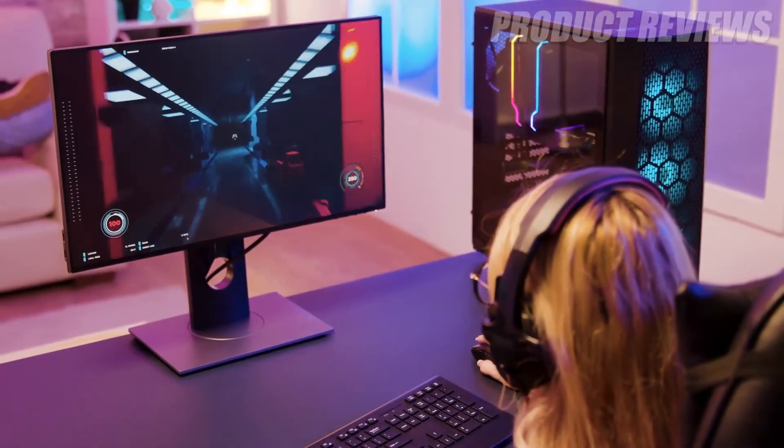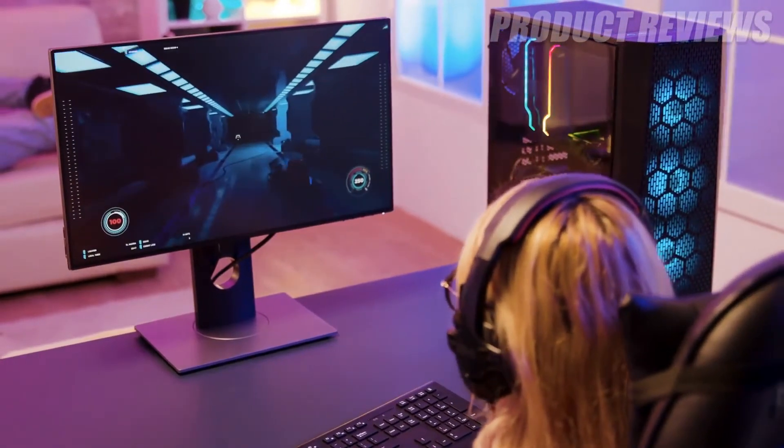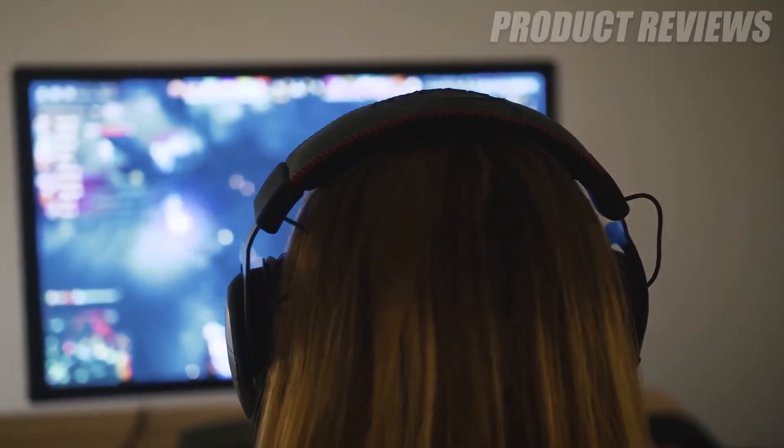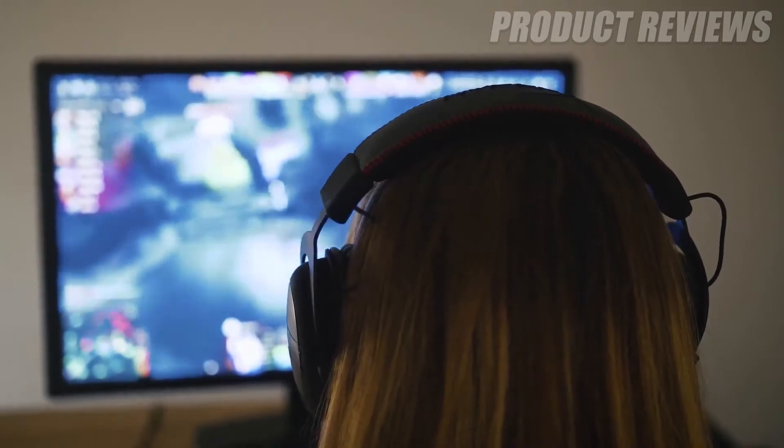Hello guys, in today's video we're going to check out the best 4K monitors for gaming of 2020. I made this list based on my personal opinion and am trying to list them based on their price, quality, durability, and more.